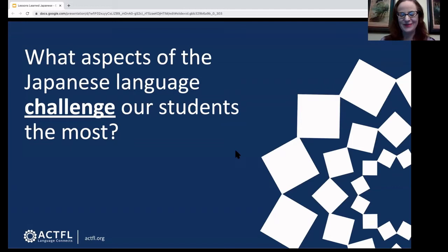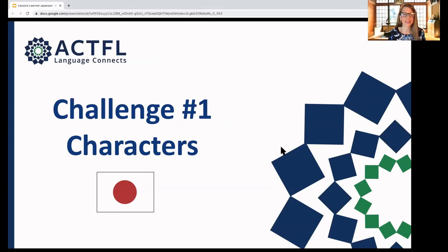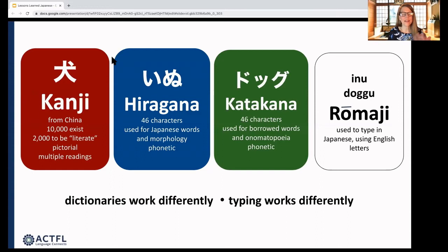Now we're going to talk about the meat of this presentation: what aspects of Japanese challenge our students the most, and how have we adapted our teaching to meet those challenges? Challenge number one is that Japanese is a character-based language. Japanese has basically three character systems: kanji, hiragana, and katakana. Kanji are characters derived from China — there are about 10,000 in existence, but you need to know about 2,000 to be considered literate in Japan. They're pictorial, representing meaning, but that only gets you so far since the character doesn't always look exactly like what it pictures.